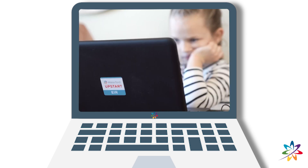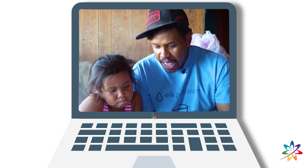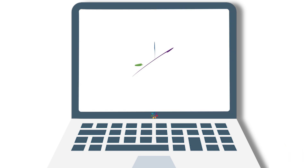When children learn, a world of possibilities opens up to them. Visit waterford.org to learn more. Happy learning!